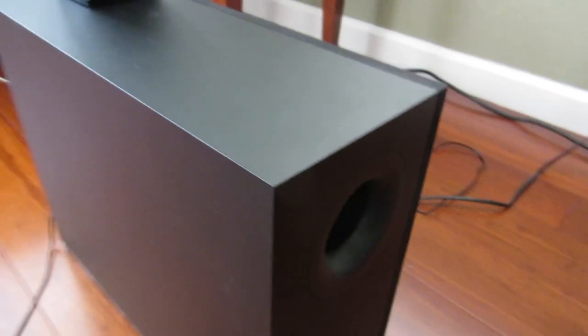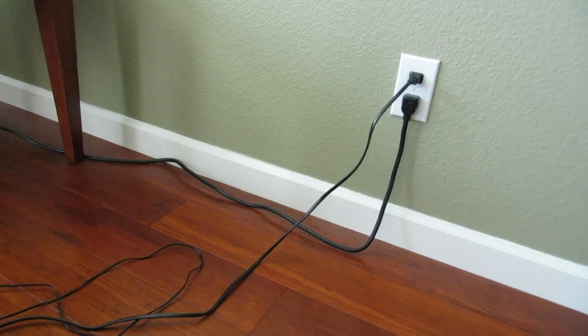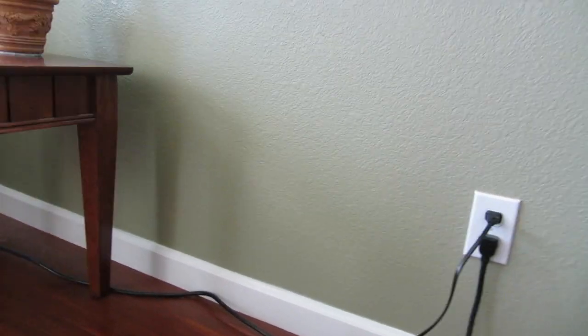Here's a tour of the subwoofer. Nothing special — no LED on the front. There is an LED in the back, mainly used for pairing. It does plug into its own outlet. The outlet on the top is the one I have plugged in; the one on the bottom is used for something else.